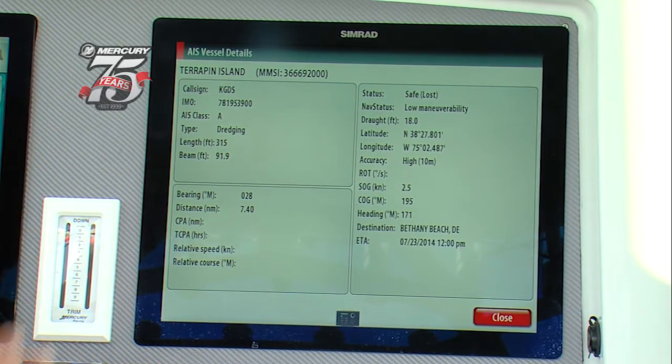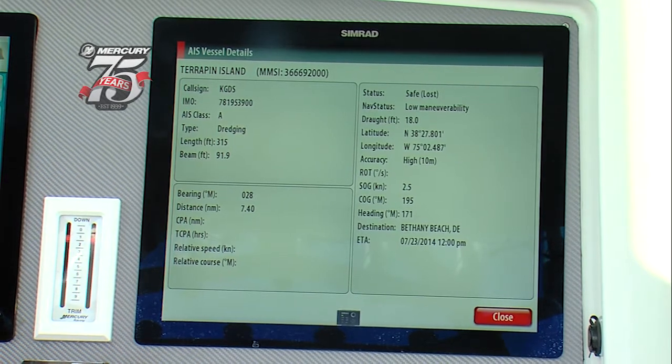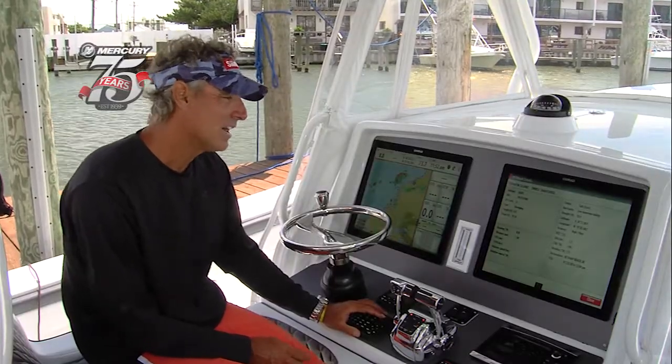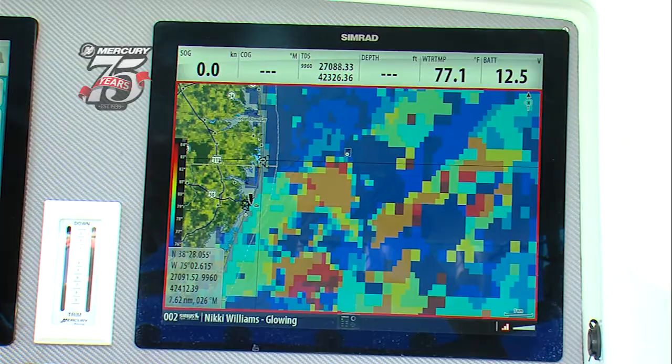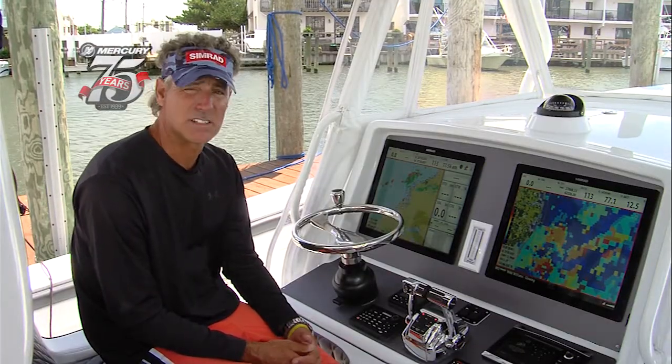That is invaluable when you're traveling in heavy fog. Your radar marks them, but AIS will always tell you which way they're going. Any vessels that have AIS, they pop up on your screen immediately. I don't recommend traveling in the fog, but traveling in the fog is really easy when you have a great radar and the new AIS identity system.